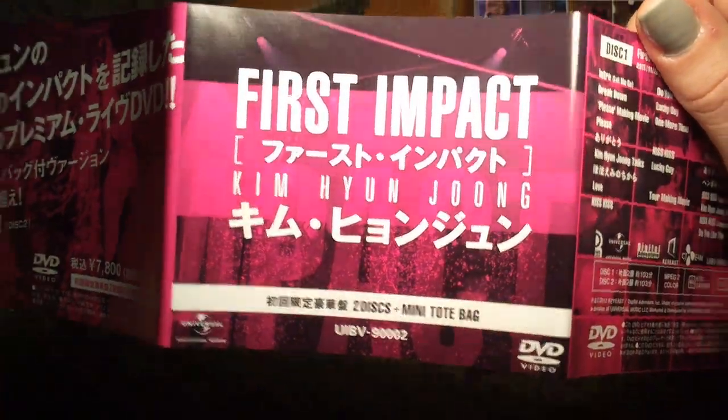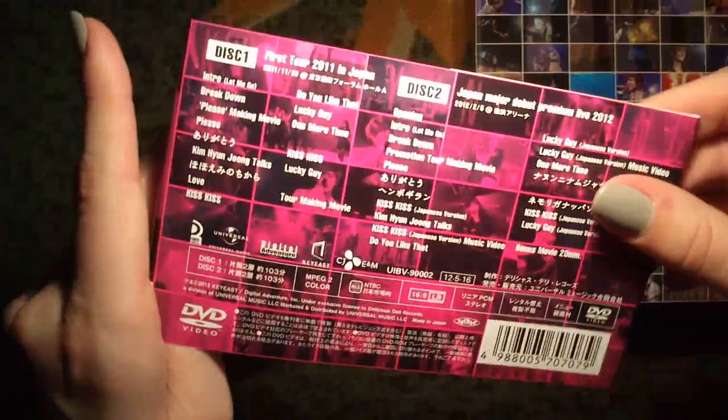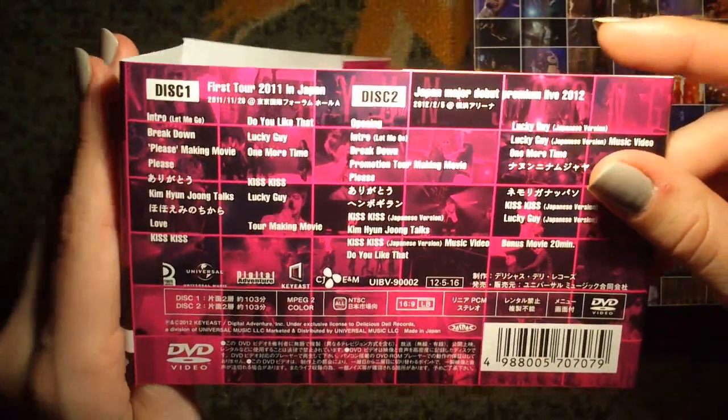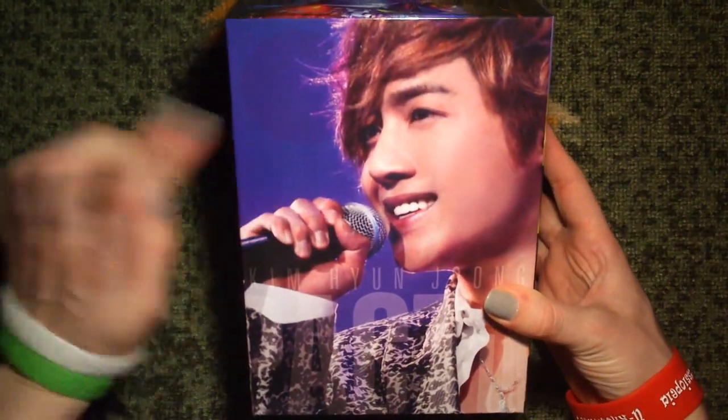The spine - it comes with two DVD discs and a mini tote bag. I bought it for the DVD though, not the tote bag. So this is the sturdy box. I love this picture.